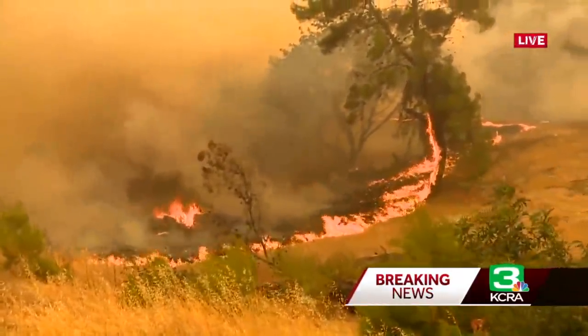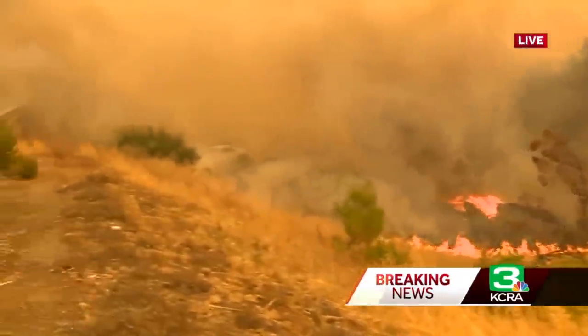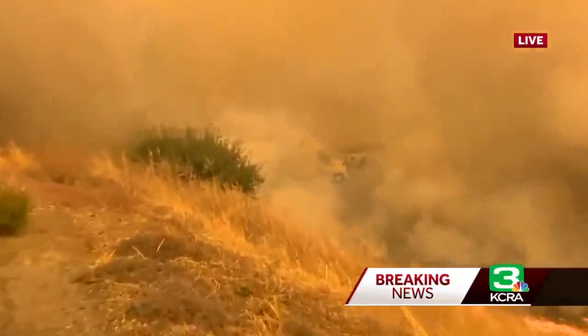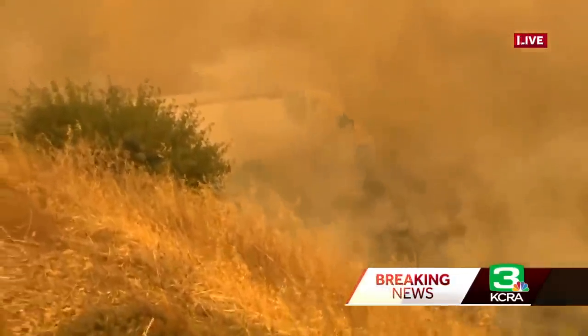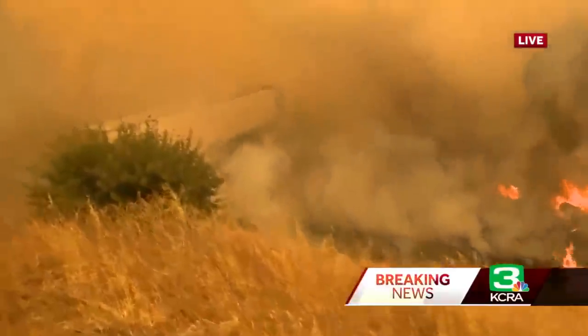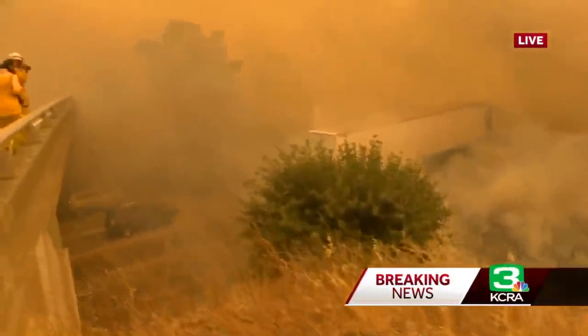I can see an 18-wheeler, I can see a pickup truck, but further than that I can't see any more cars. They are crawling on I-80. This is Cherry Glen Road at I-80 westbound, and the flames are just tearing through the dry grass onto the interstate right now.